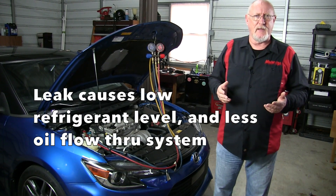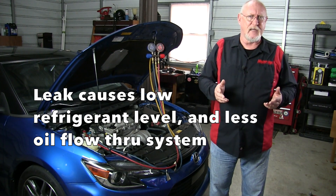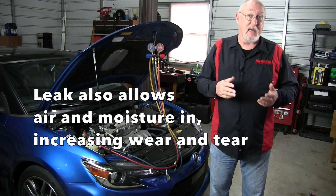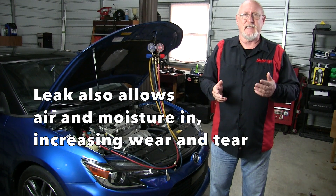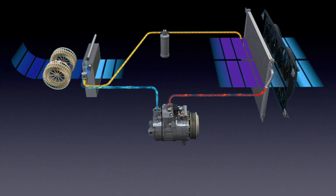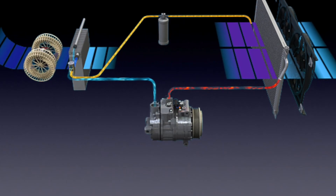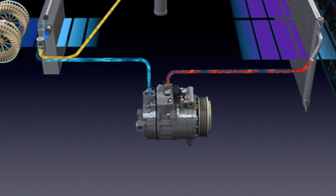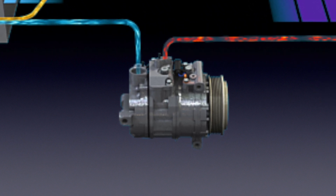With less refrigerant in the system, the oil charge is less able to circulate, and that's going to impact the lubrication of the compressor. The leak allows air and moisture in, and that accelerates the corrosive effect and wear on system components. Just like the vehicle's engine, contaminated and reduced oil levels in the compressor lead to increased internal wear and eventual failure.